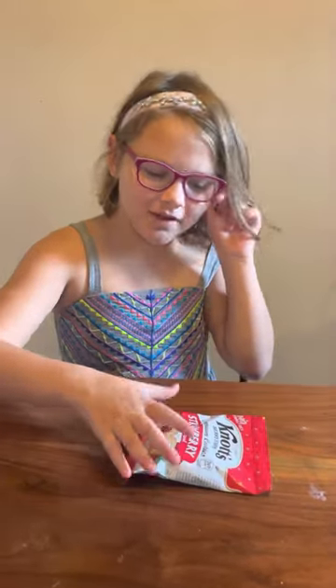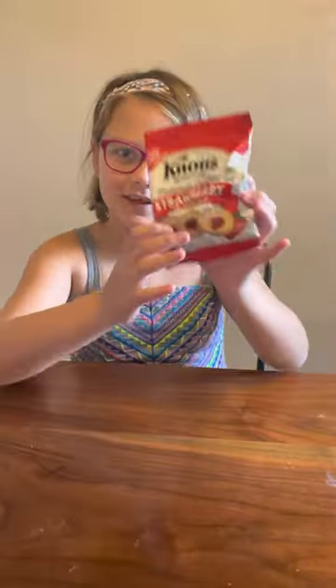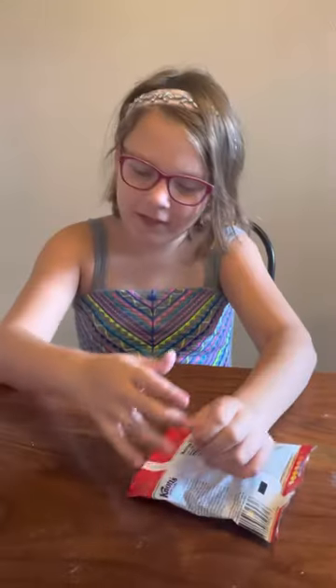Hi everybody, today I'm going to be trying Knott's Berry Farm Strawberry Shortbread. This is the packaging. I probably just broke all of them. And this is my packaging.